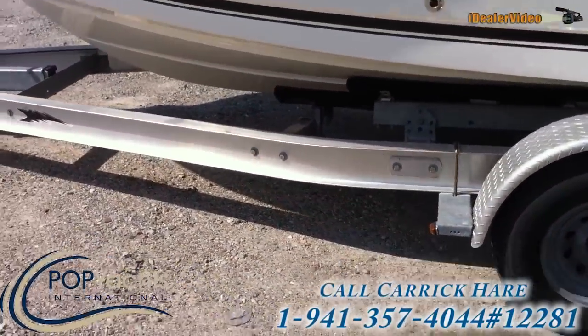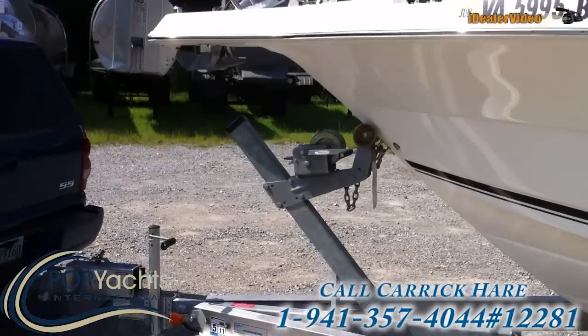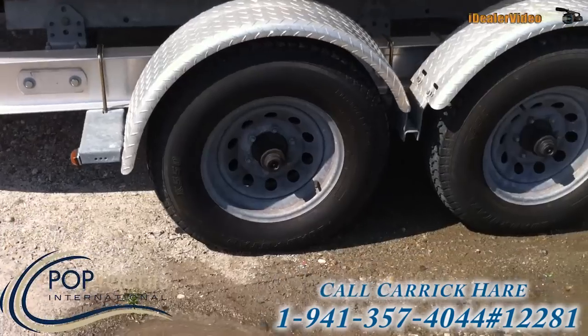The boat comes with a Load Rite tandem axle trailer. The trailer is in great condition too. There's not even any rust on the wheels.